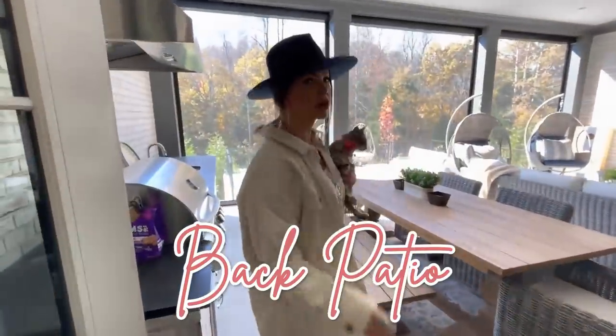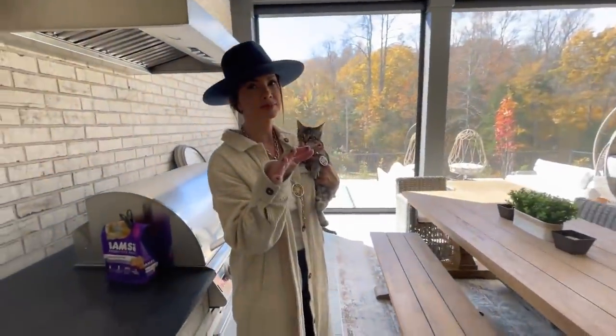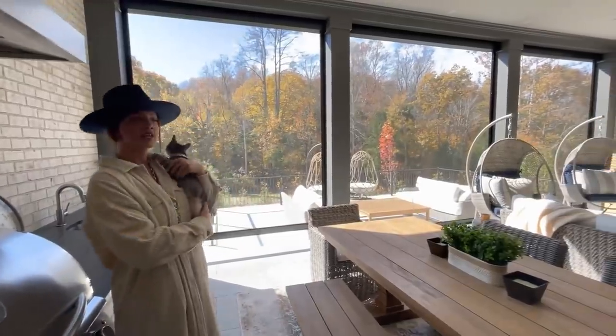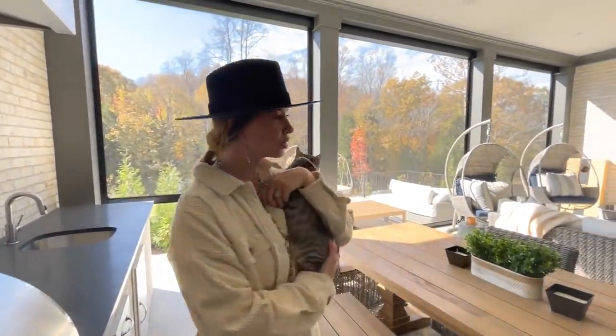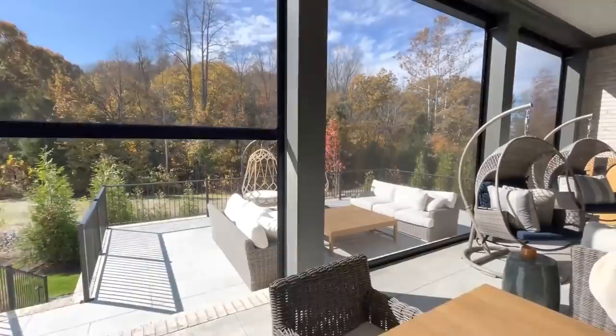So this is our back patio — probably my favorite part of the house. I love it so much; we do use it a lot. This is the grill. Can I show my all-time favorite part? They all three go up — it keeps the bugs out and keeps Kitty in. Oh, you just wanted to show one going up — just saving electricity.